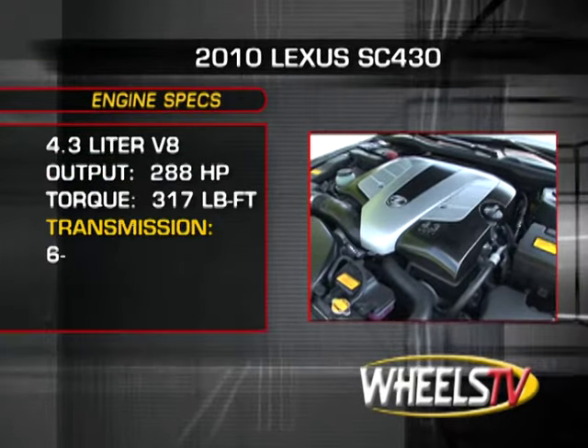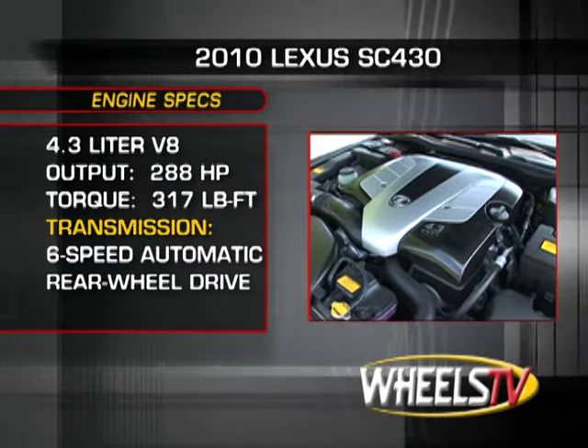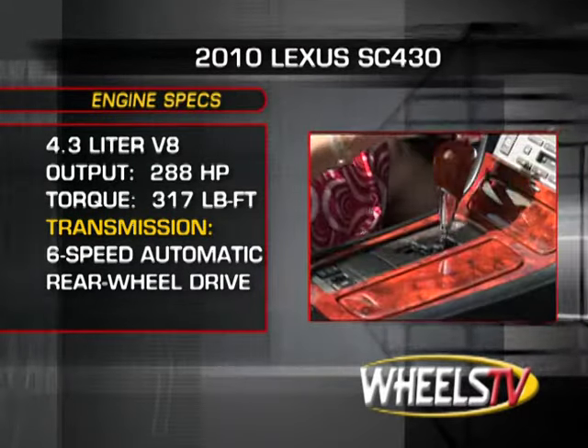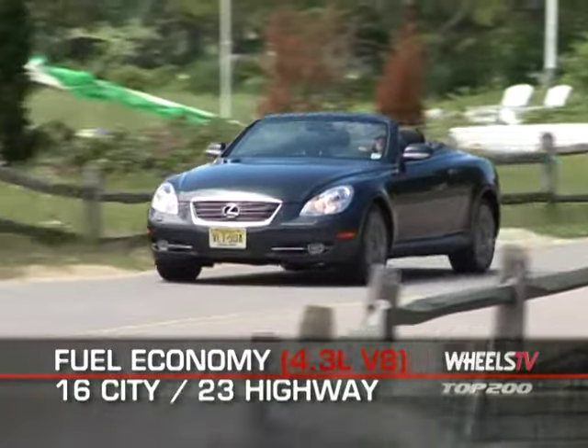The four-passenger SC is powered by a 4.3-liter V8, which delivers 288 horsepower and 317 pound-feet of torque to the rear wheels through a six-speed automatic transmission. Fuel economy for the SC430 is as follows.